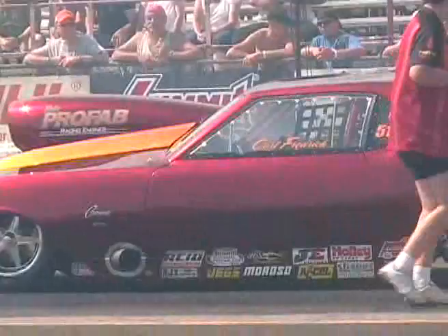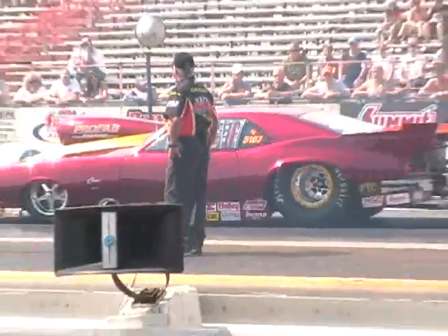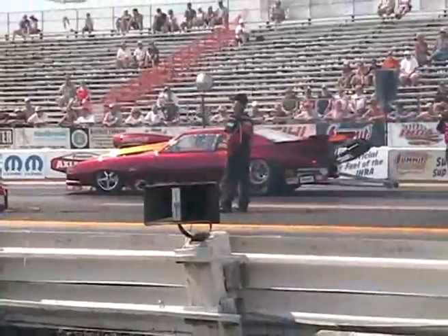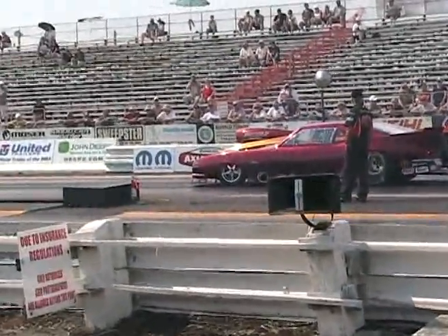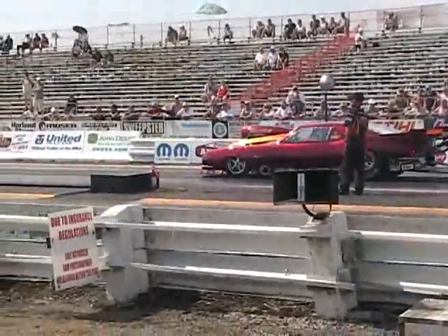Kurt Frederick from Burlington, Wisconsin is going to get the bye run, and this is going to wrap up round two of top sportsmen. It will be interesting to see if Frederick keeps the hammer down on a 6.90 dial — he's one of the more stout competitors in this class.